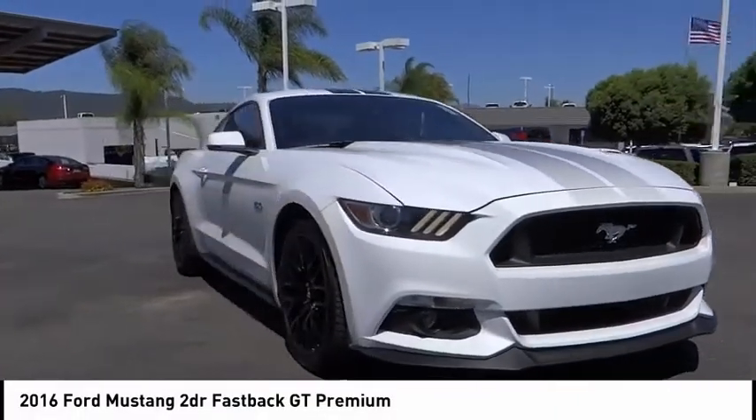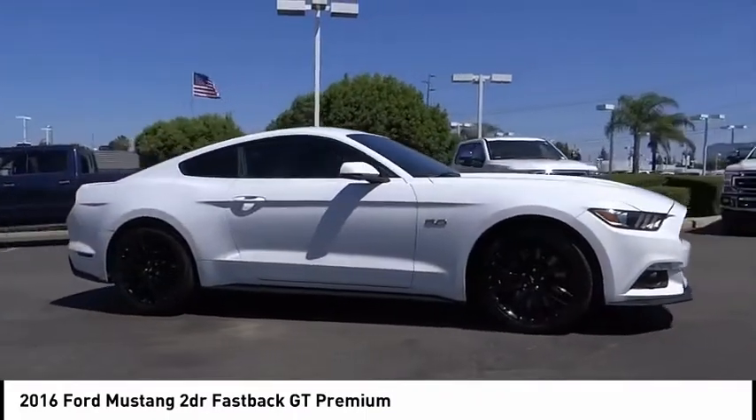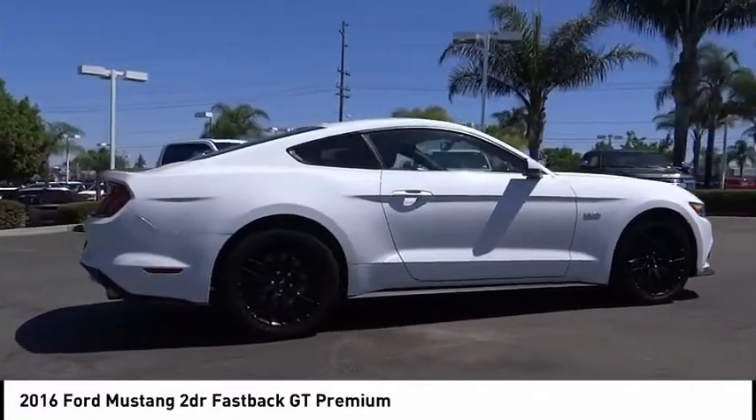Take a ride in the 2016 Mustang. The Mustang is race-worthy and ready for the track. This vehicle has less than 35,000 miles.